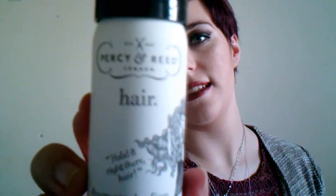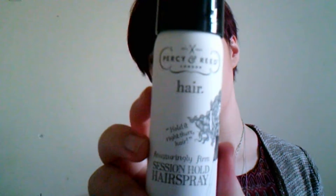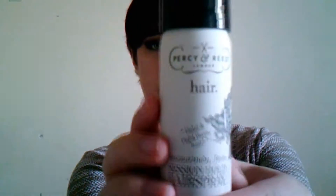The second item is a spray — a reassuringly firm session hold hairspray. It's a really nice size bottle, so I could put it in my bag. The brand is Percy and Reid London. Very nice packaging, decent size. Let's see if it has a smell, because a lot of the time hair sprays smell awful. That actually smells okay.